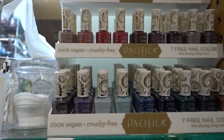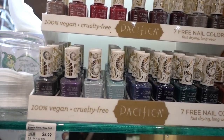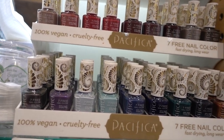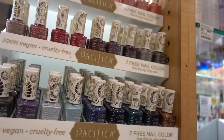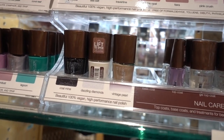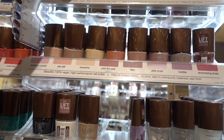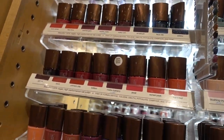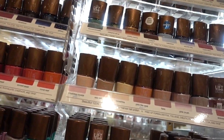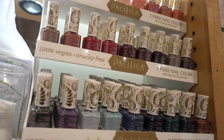Happy Sunday! I'm here in Whole Foods. I woke up this morning with a strange desire to paint my nails. I'm looking at the Pacifica nail color — has anyone used them before? Are they any good? They also have this brand Mineral Fusion; it's a vegan high-performance nail polish. They don't really have any pretty spring colors, but the packaging on the Pacifica ones is speaking to me with this gold top.